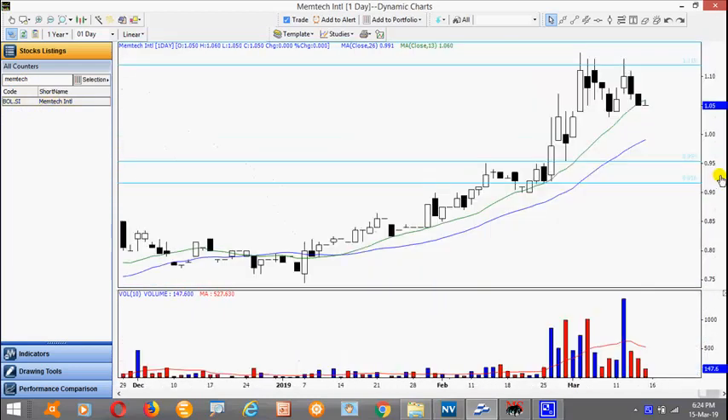Mantec is currently in a trading range. Notice it has been trading sideways for more than a week already. Again, wait for it to finish its consolidation and break the high here of 114.